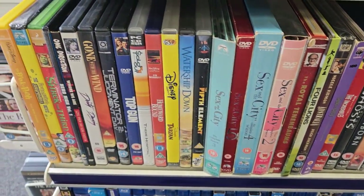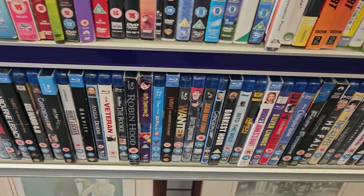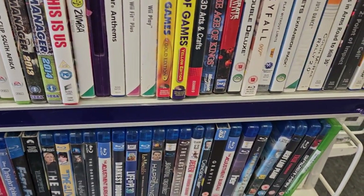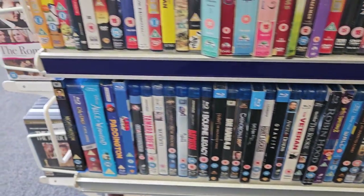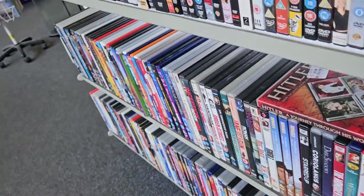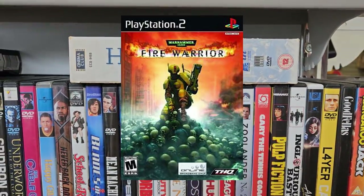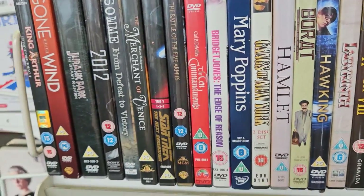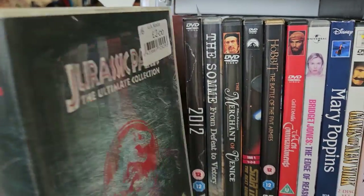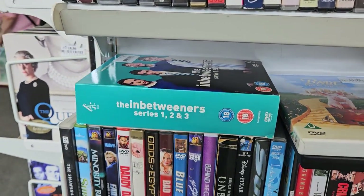They also had Battlefield 4 — definitely not a PS2 game, so not something I'll pick up. They had Warhammer 40,000: Fire Warrior, but unfortunately the disc was just ripped to shreds, as you can see in the footage.